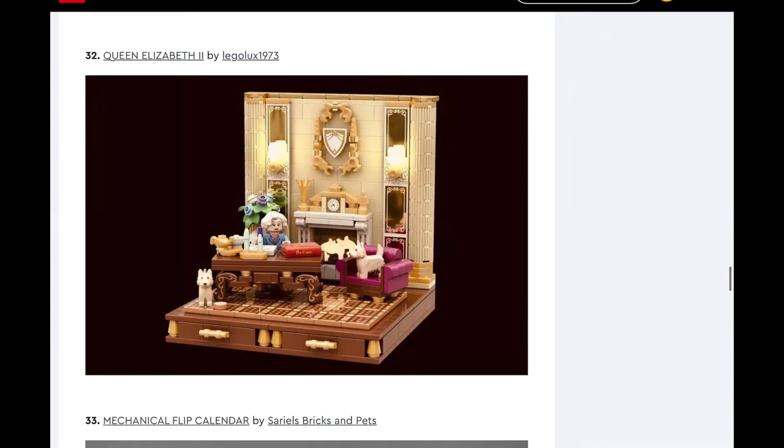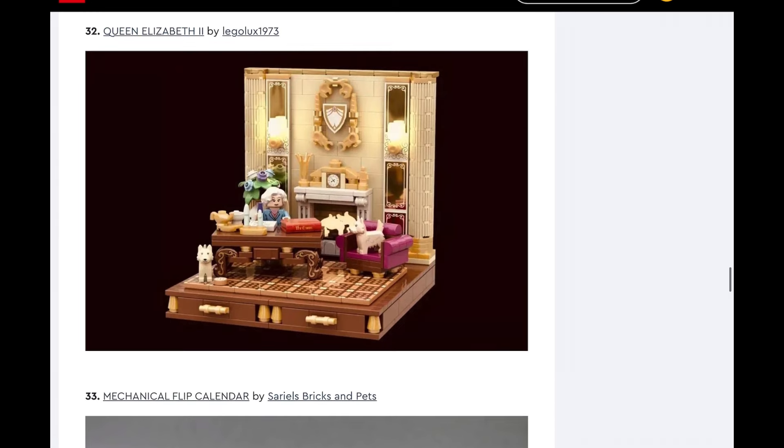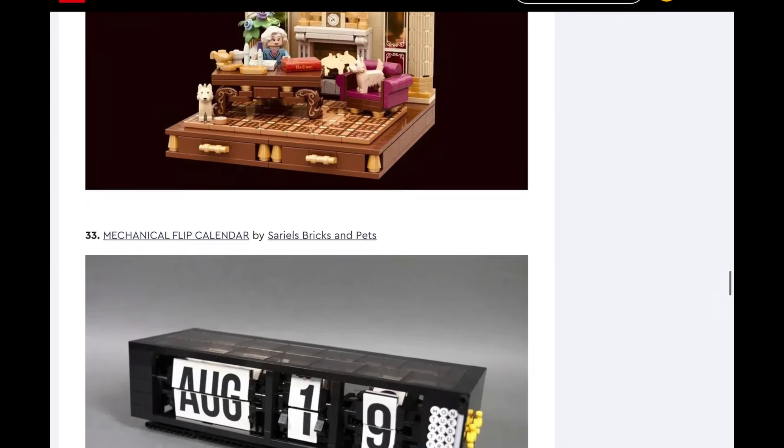Queen Elizabeth the Second — and then we're going to do speed rounds after this. Yes, 100% — I can almost guarantee this will be made, because this appeals to the entire British population of LEGO fans, which is like probably 30% — a massive proportion. We saw the LEGO Brit last year even make a Queen Elizabeth minifigure to honor her. This would be such a cool thing to honor the queen, and I think LEGO would make this. It could be LEGO Icons with Queen Elizabeth the Second — she's the monarch of England, that's really significant. It just looks really nice, so yeah, I could see that being made for sure.